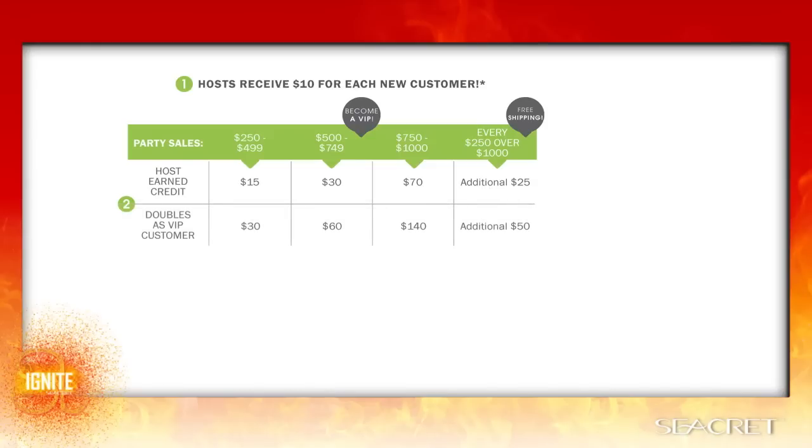For VIP customers who host parties, the free product credit doubles — they'll earn between $30 and $140 based on their sales bracket, and an additional $50 for every $250 generated over $1,000 at their party.